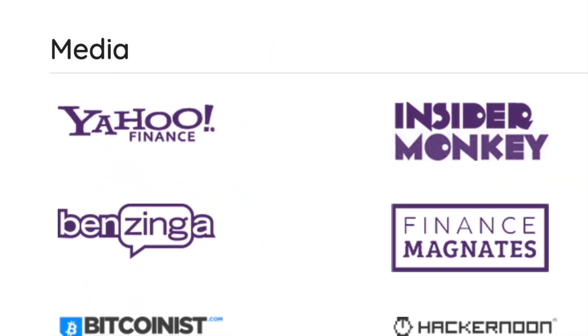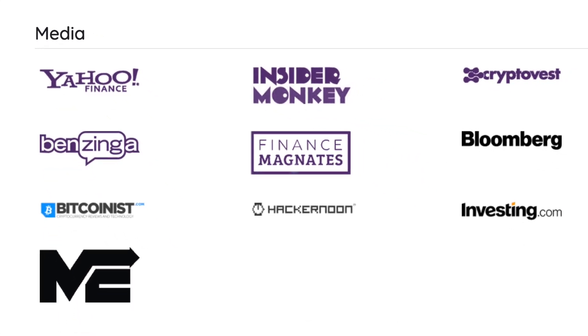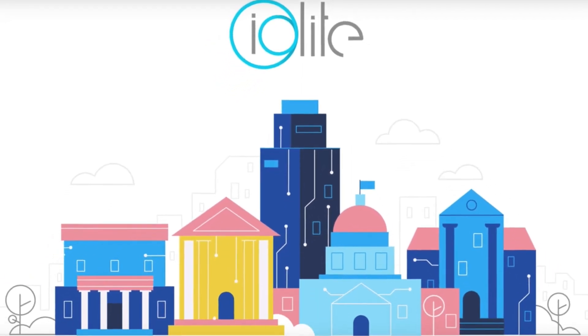Go ahead and find Iolite in the news. Join us on Telegram and get to know this rapidly developing community.